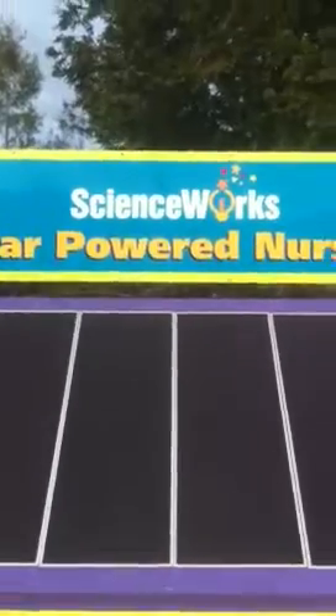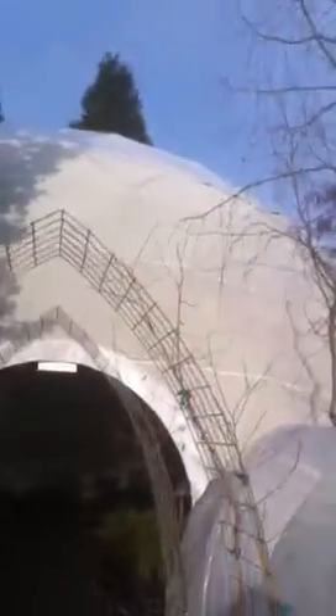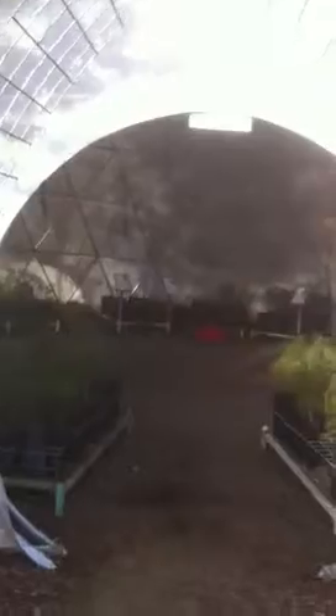Here we are at the Science Works Museum in Ashland, Oregon. This is the 44-foot Pacific Domes greenhouse, which houses the Lomakatsi project for replenishing native trees and shrubs for the Rogue Valley.